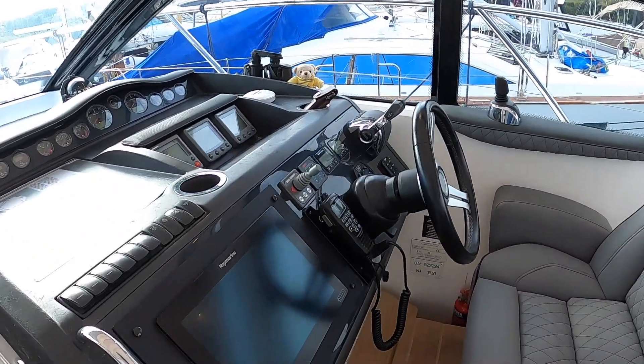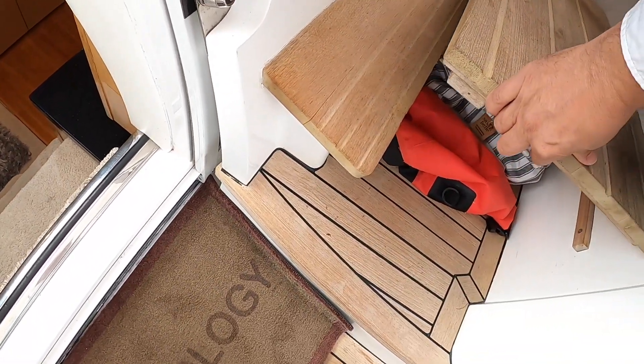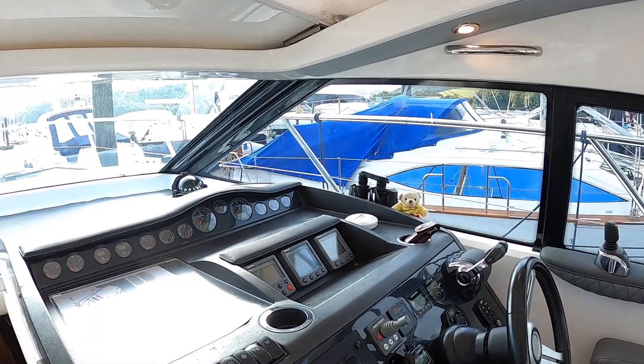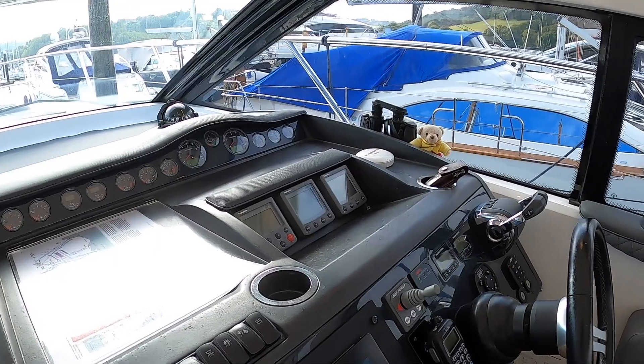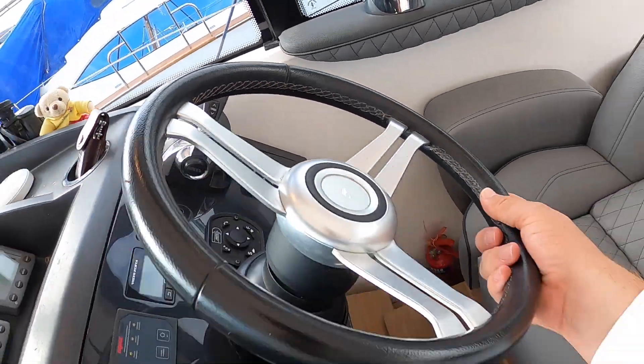Up here we've got a section you can drop down. As you can see, this piece here can come out, which means you can stand at the helm. You can put your head up through the roof if you want the full wind-in-your-hair experience, or if you're manoeuvring and want a bit better visibility. And then over here you've got the steering wheel — it's a tilt wheel, so that can just move like that.